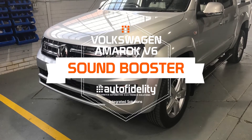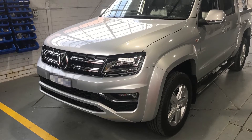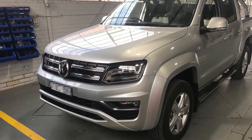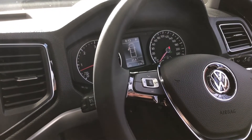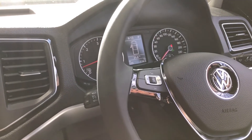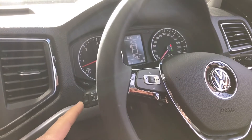Hi, I'm Jared Shelley from Auto Fidelity and today we're going to have a look at the sound booster that we've just retrofitted in this brand new Volkswagen Amarok V6 diesel. The system integrates into the original cruise control stalk, so if we push and hold the buttons on the side of the stalk, it scrolls between the different tones.